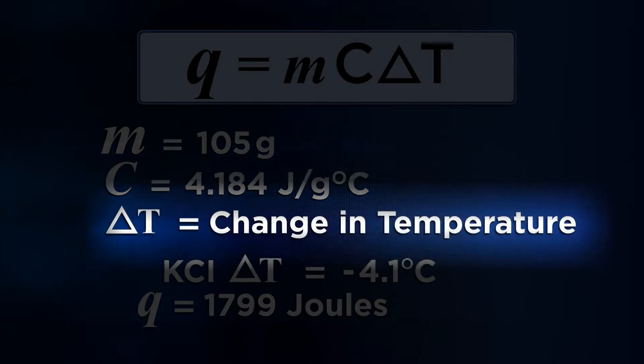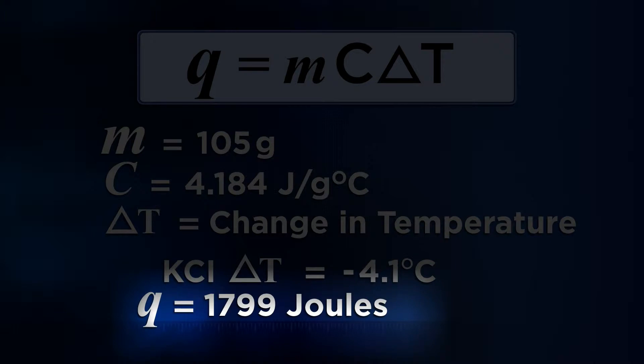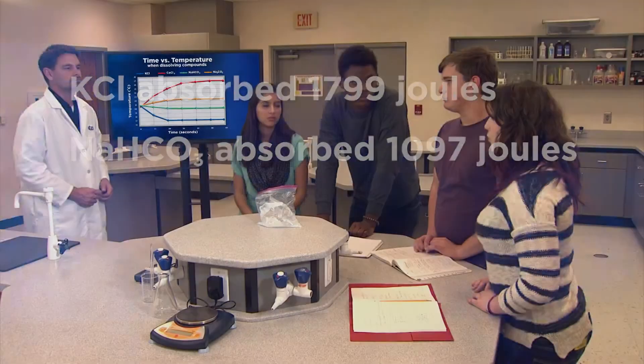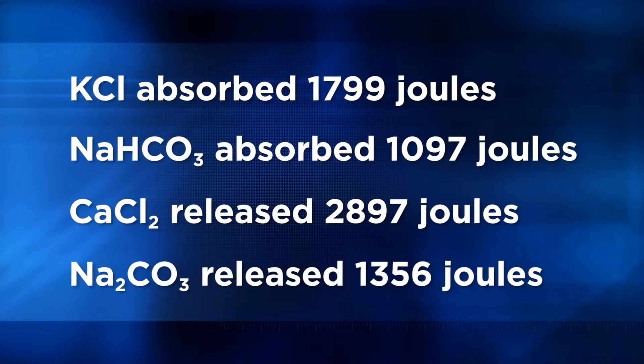We measured delta T, the change in temperature from the starting point to the biggest change in temperature. The solution of potassium chloride went down in temperature by 4.1 degrees Celsius, which means the solution actually got colder. So the potassium chloride absorbed heat from the water when it dissolved. We did the calculation and found that potassium chloride actually absorbed 1,799 joules of heat when it dissolved. The same process showed us that sodium bicarbonate absorbed 1,097 joules of heat. When calcium chloride and sodium carbonate dissolved, the water warmed up, so those are exothermic processes. Calcium chloride released 2,897 joules of heat, and sodium carbonate released 1,536 joules.